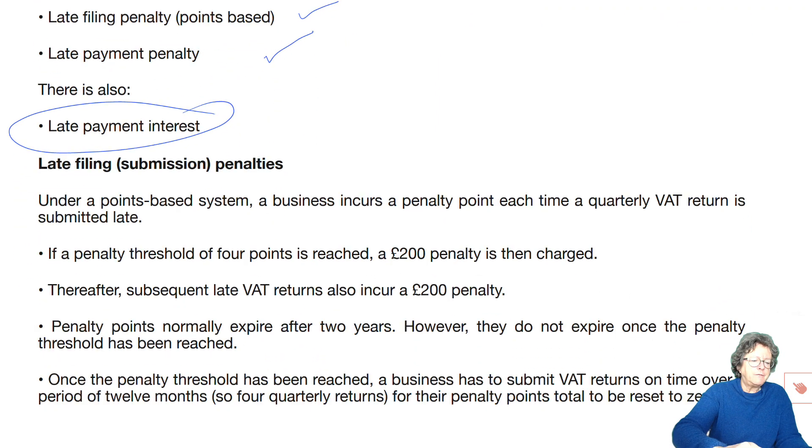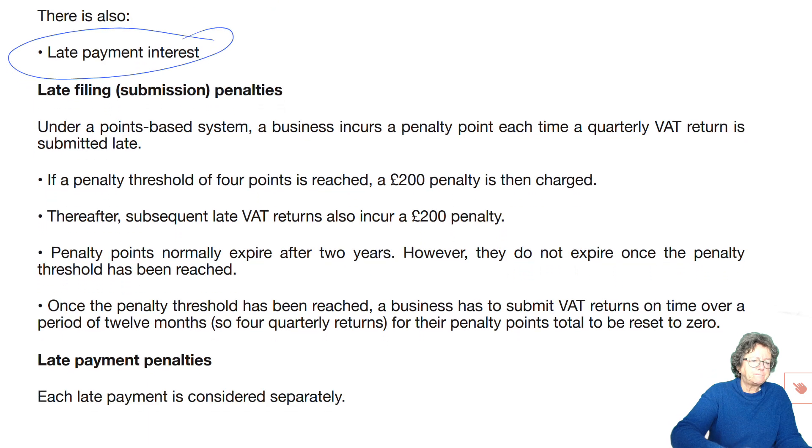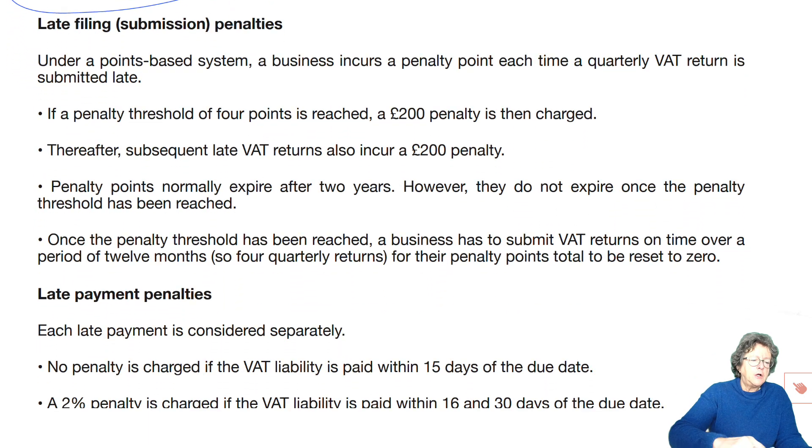Under a points-based system, a business incurs a penalty point each time a quarterly VAT return is submitted late. If a penalty threshold of four points is reached, a £200 penalty is then charged. Subsequent late penalties are also £200 each.